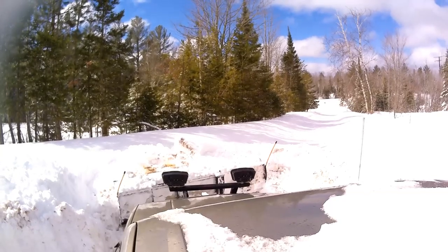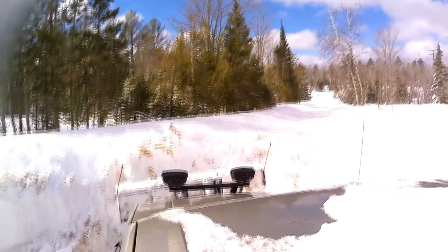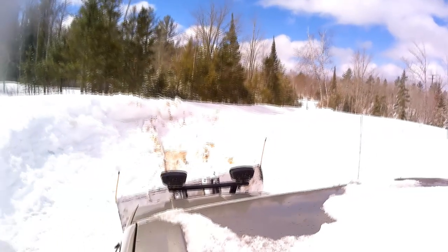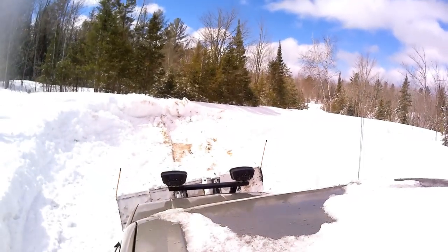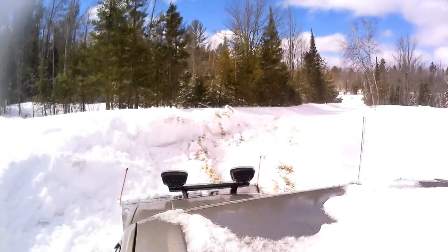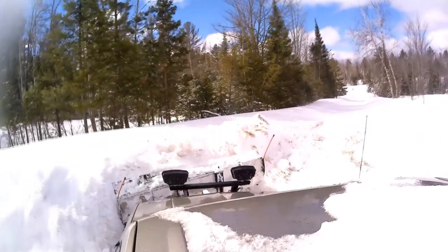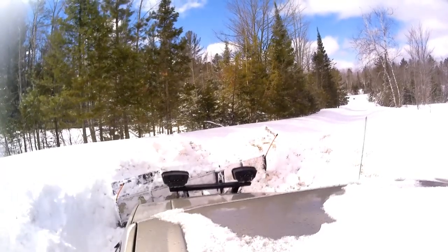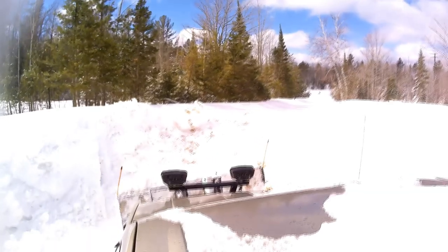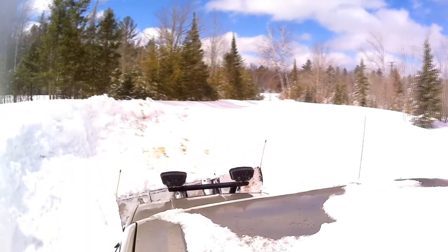It's too heavy and wet, too much of it. So I've got to try to get it off to the side a little bit if I can. It's not going so good, though. And you hate to ram the banks too hard because that's how I got stuck last time.